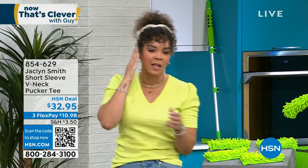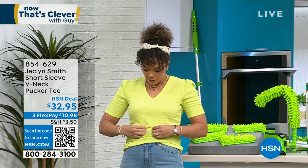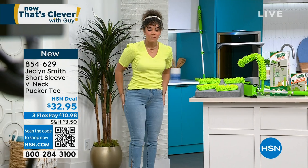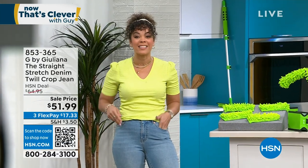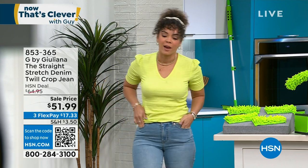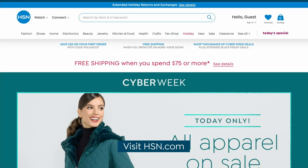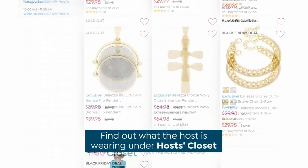I just realized my shirt from Jacqueline Smith matches our weekly deal drop! Not planned. I want to tell you about my top - it's $32 from Jacqueline Smith, who's here at HSN. We just celebrated a year of having her fashion line here. It's a nice top - we call it a pucker tee because it has a little bit of texture. It comes in great colors, item number 854629. My jeans are from Juliana - I love that they have a little fun side slit. All of Juliana's fashions are on sale right now. You can check out what hosts are wearing by going to Watch and then the Host Closet.